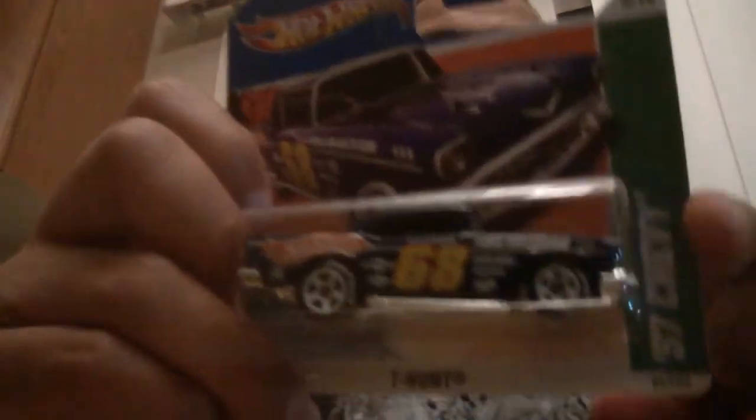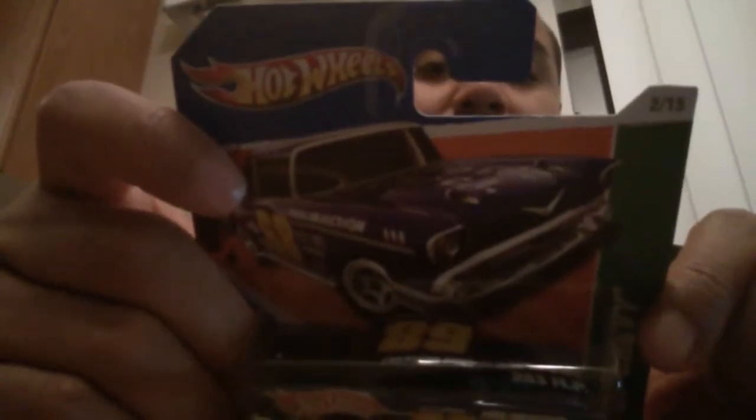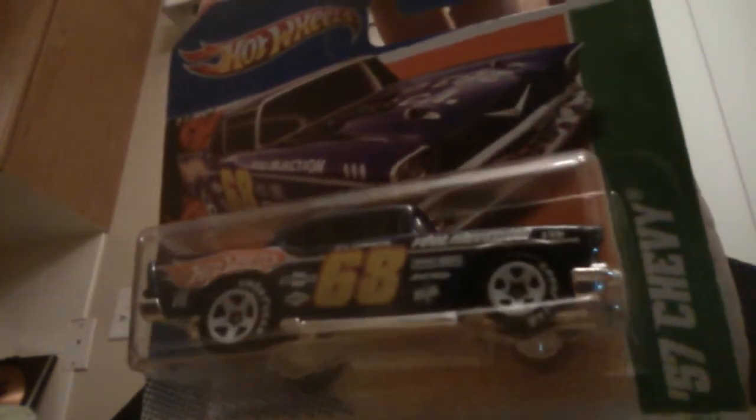I picked up a couple of T-Hunts. Finally got me the 57 Chevy. This is not the one with the real riders, but it does have the plastic Goodyear tires, and it's on a shorty. So I'll still probably want one on a long card, but I've been dying to have this one for the longest time. These are the kind of T-Hunts that Hot Wheels needs to produce nowadays — not those fantasy things.